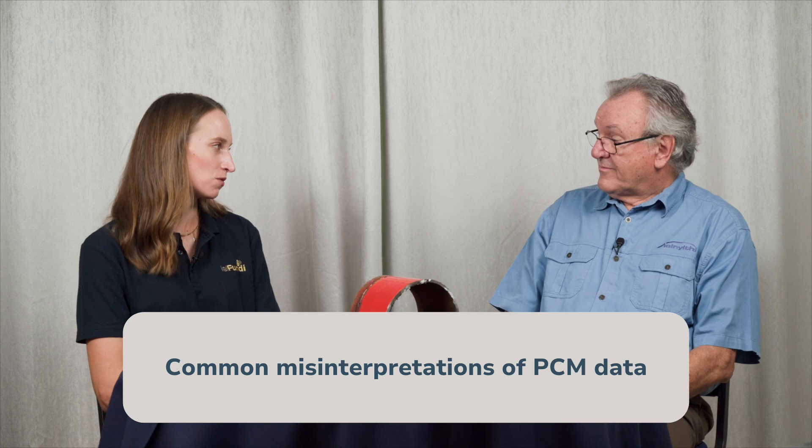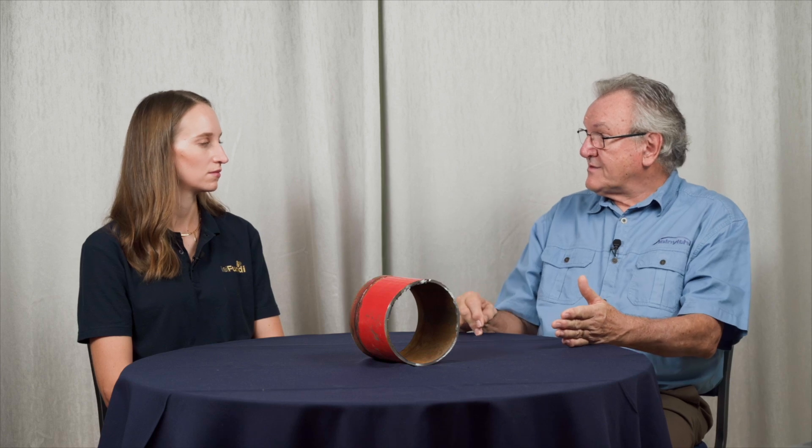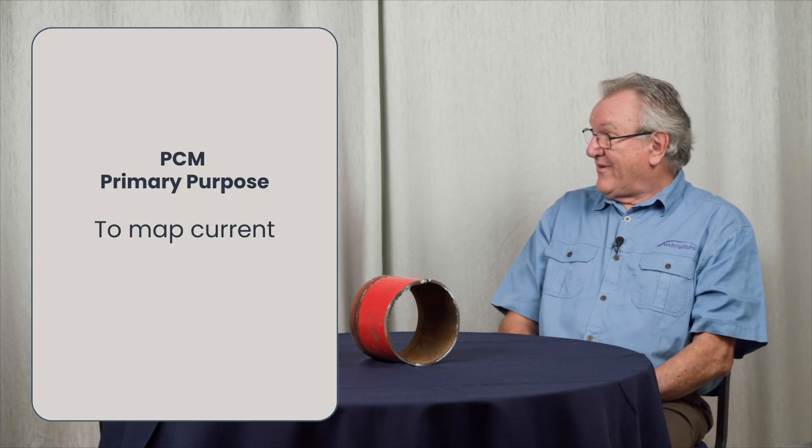With most surveys, the accuracy of your results depends on the operator's ability to interpret the data correctly. What are some common misinterpretations with PCM? The more common misinterpretations are related to its use in the ACVG mode rather than in the pipeline mapping mode. In the mapping mode, it is quite challenging if you're using the equipment in an area with many parallel pipelines where you may have bonds between pipelines — the signal may be traveling in opposite directions on adjacent pipelines, making interpretation very difficult. But with care, you can literally do exactly what the equipment name says: map where the current is going. That, to me, is the primary purpose of this equipment.